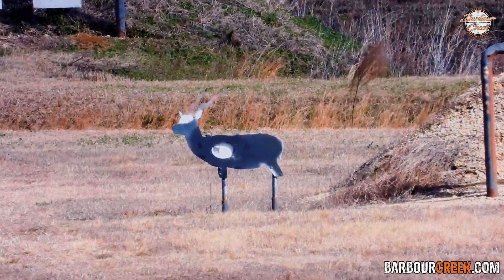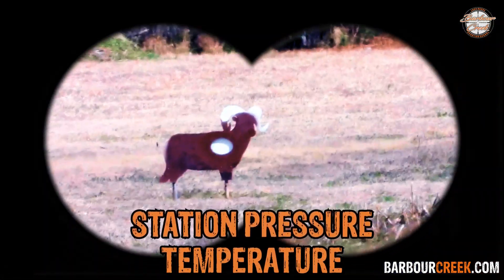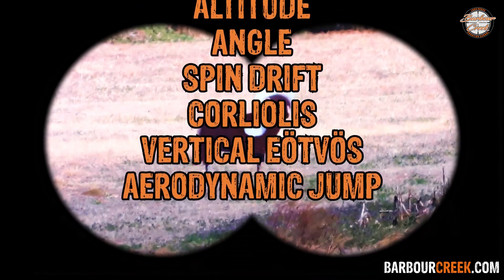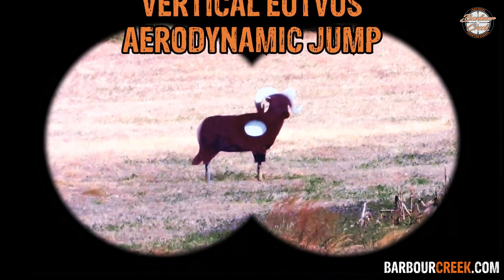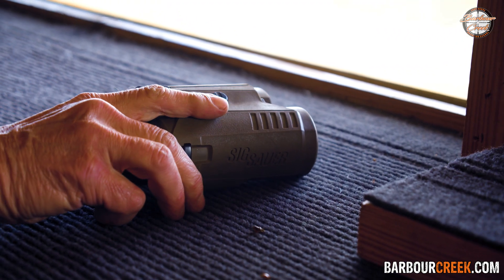The rangefinder that we're using is a ballistic rangefinder. It literally picks up station pressure, temperature, altitude, angle, spin drift, Coriolis, vertical Etovus, and aerodynamic jump — and it says dial this, hold this. So that's smart. That rangefinder calculates everything.